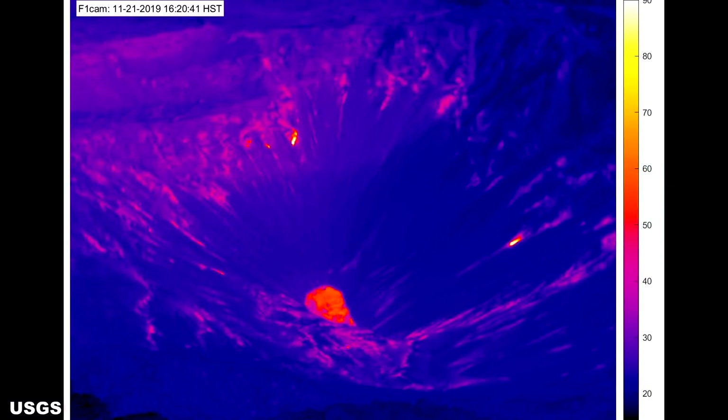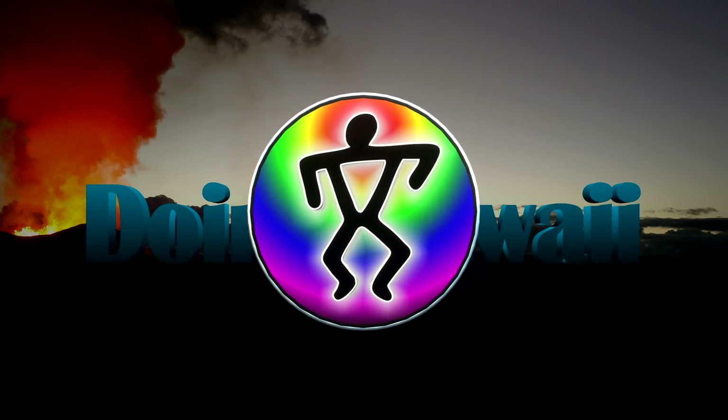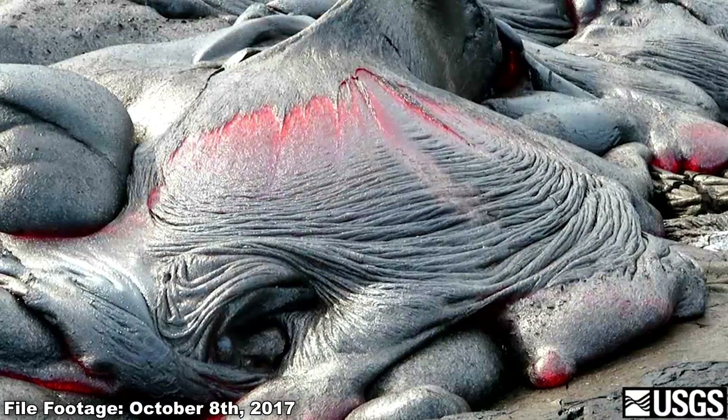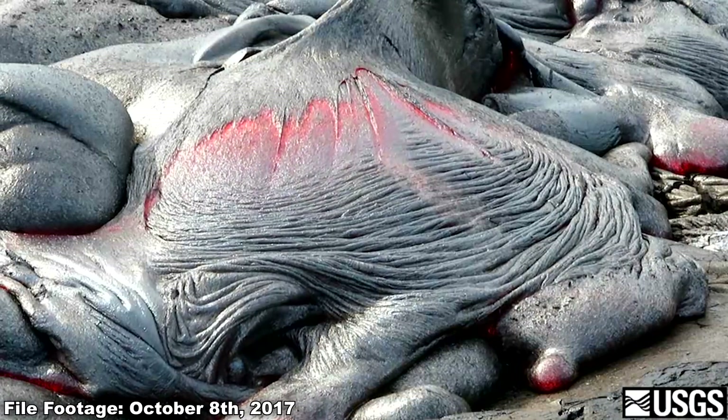How hot is the water in the crater lake? The thermal camera used by the USGS to monitor the temperature indicates the surface temperature to be around 158 degrees Fahrenheit or 70 degrees Celsius. It appears the water's surface temperature is relatively stable and not fluctuating very much. Any rise or fall in the warmth of the water could indicate rising or falling magma in the reservoir below. What happens if the lava returns to the crater — will there be an explosive eruption?